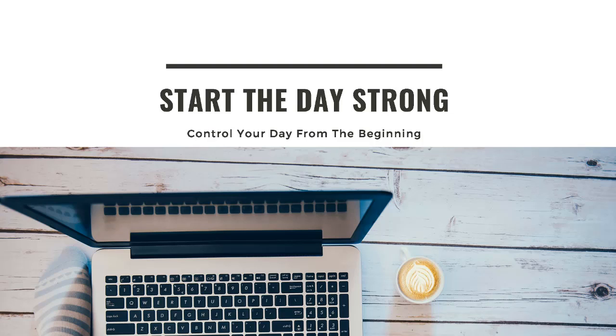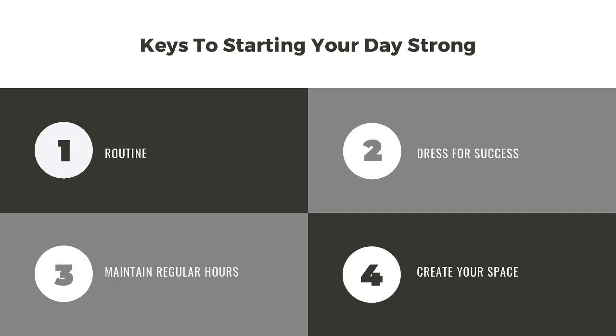Let's start with the first key: start the day strong — control your day from the beginning. There are four key areas for starting the day strong. Number one, routine. Number two, dress for success. Number three, maintain regular hours. And number four, create your space.